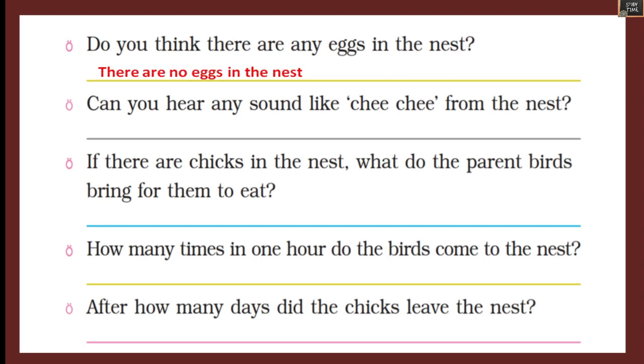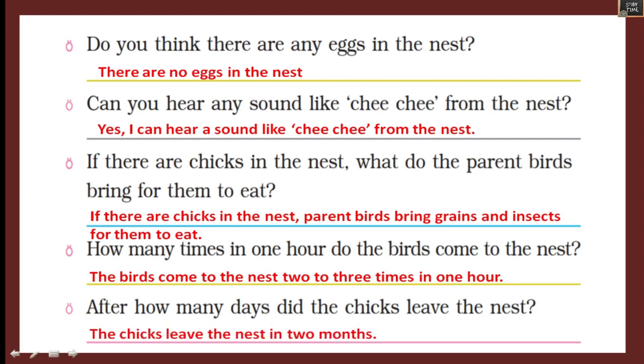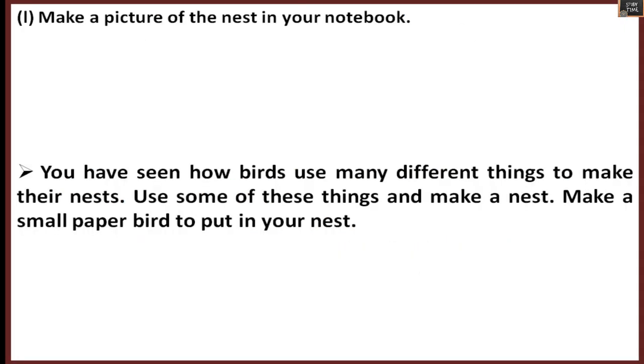Do you think there are any eggs in the nest? Can you hear any sound like 'chi chi chi' from the nest? If there are chicks, what do the parent birds bring for them to eat — grains and insects? How many times in one hour do the birds come to the nest? After how many days did the chicks leave the nest?